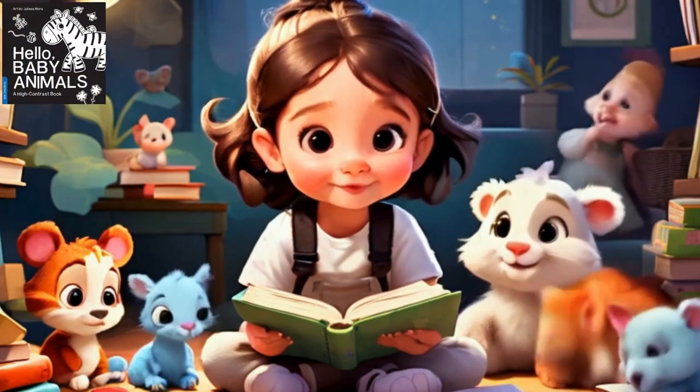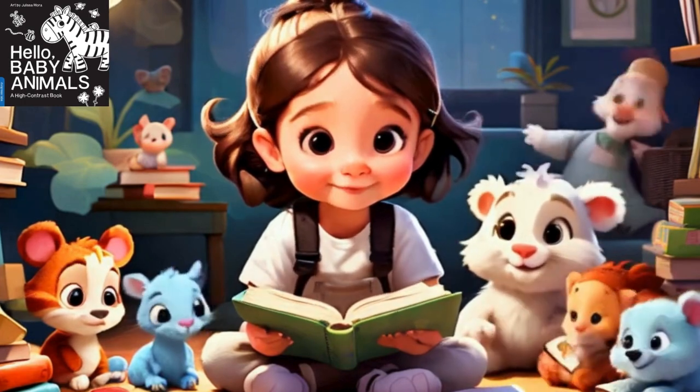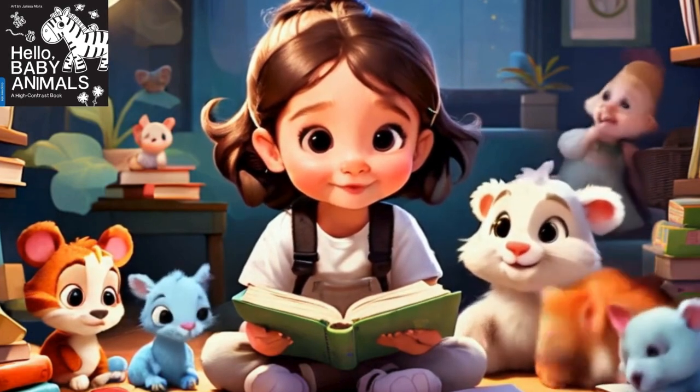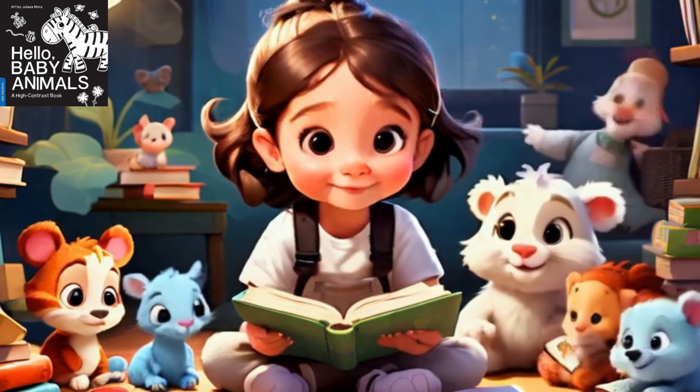Hey there, book lovers. Welcome back to our channel, where we bring you the best in children's literature. Today, we have a real treat for you — a book that's not just a book, but a tool for your little one's learning and development.